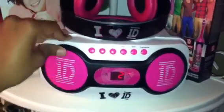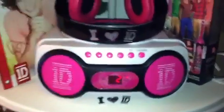Moving down another shelf, I have my new One Direction radio — or boombox or stereo, whatever you guys call it — and then my 1D headphones. There's a picture of the boys and the boys on the side of that too. It's really cute because I like how it matches.